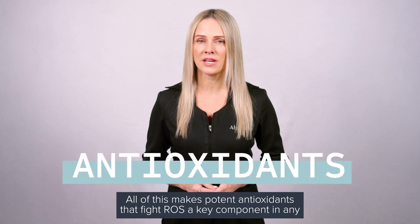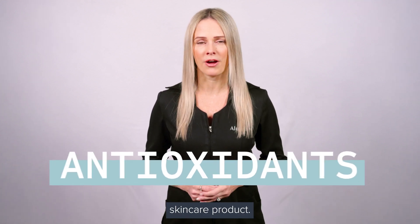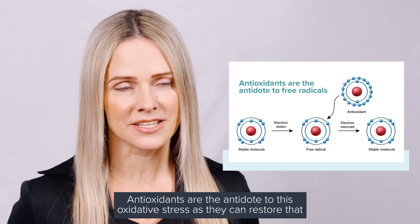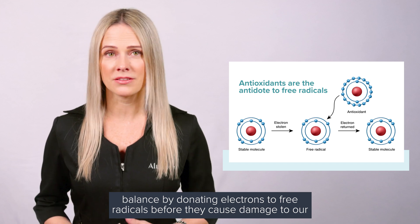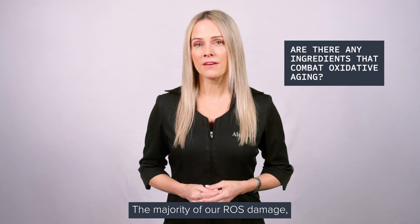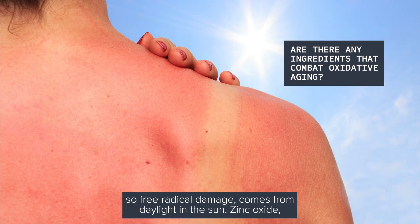All of this makes potent antioxidants that fight ROS a key component in any skincare product. Antioxidants are the antidote to oxidative stress, as they can restore that balance by donating electrons to free radicals before they cause damage to our skin cells — which is really good news. The majority of our ROS damage, so free radical damage, comes from daylight and the sun.